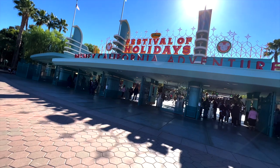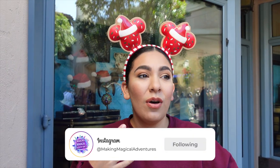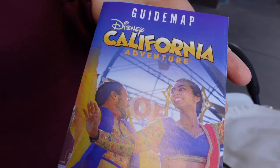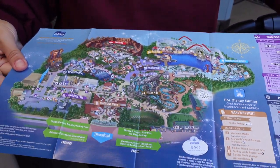Upon entering Disney California Adventure, the first thing you want to do is pick yourself up a guide map. California Adventure is geared more towards the Festival of Holidays, which is awesome because it incorporates all the seasonal things that people across the globe get to celebrate, and they have yummy foods and drinks as well. The guide map will show you where all the booths are and all the interactive things you can do for this holiday season.